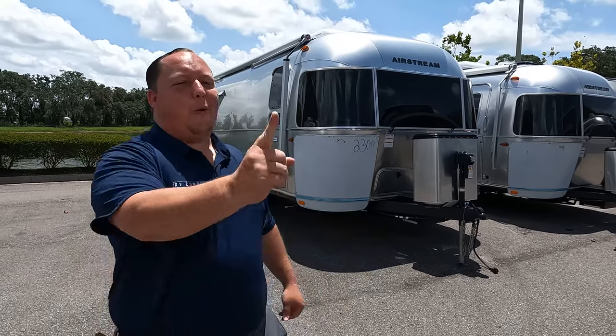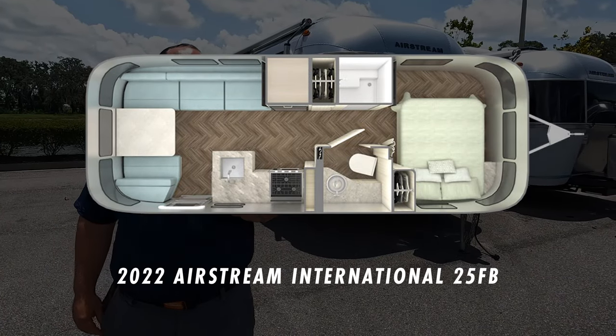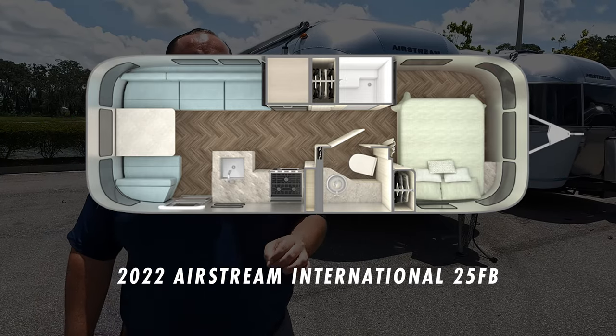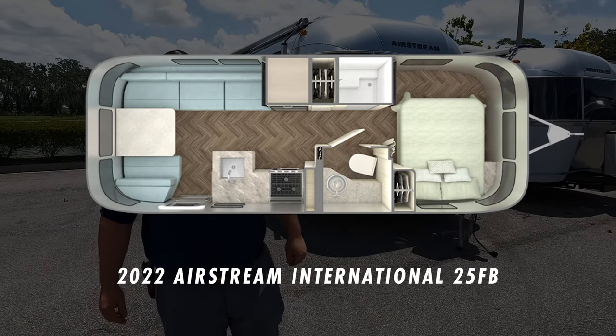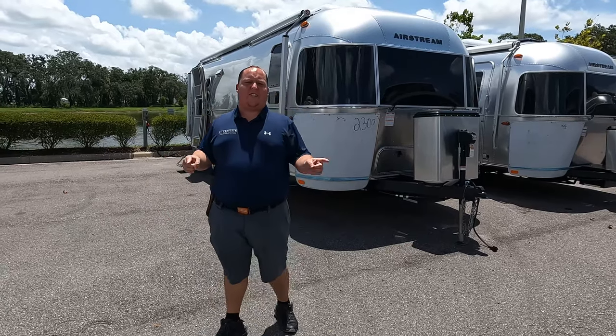Hey everyone, I'm Matt. Welcome back to another video. Today I am super excited — we are taking a look at an awesome travel trailer that's built like nothing else you've ever seen. This is a 2022 Airstream International Model 25FB. We are going to take a look at the outside features first, then the inside features.